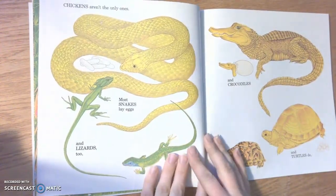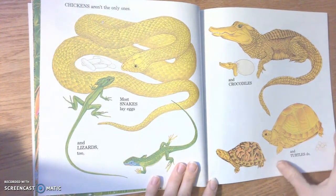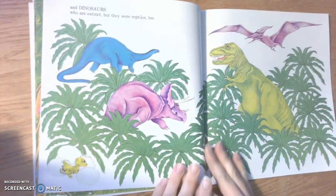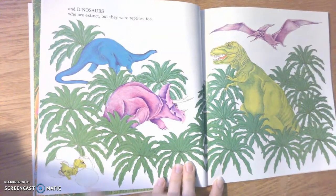Chickens aren't the only ones. Most snakes lay eggs and lizards too, and crocodiles and turtles do. Are you learning new information in this book? I am. And dinosaurs who are extinct — but they were reptiles too. See, there's a baby dinosaur.